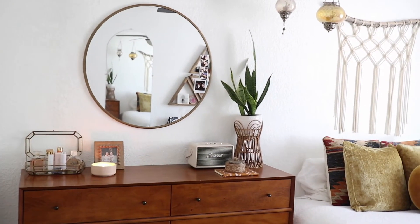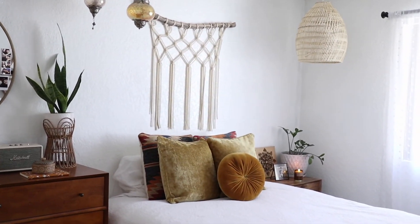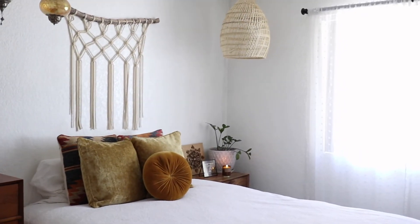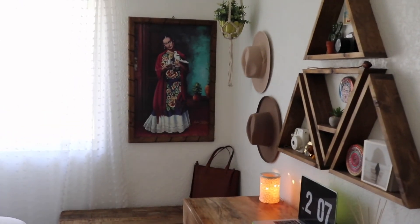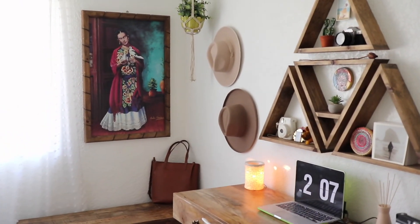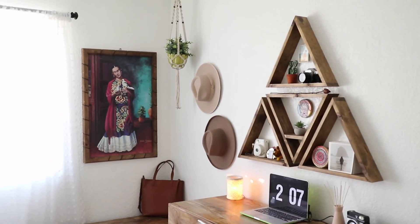I hope you guys enjoyed my room tour! If you have any questions about where I got some things, let me know. I hope you guys really enjoyed it — give it a thumbs up if you did. Bye guys!